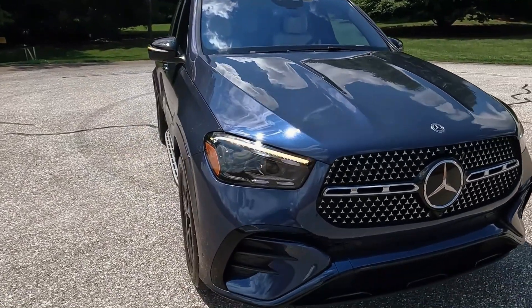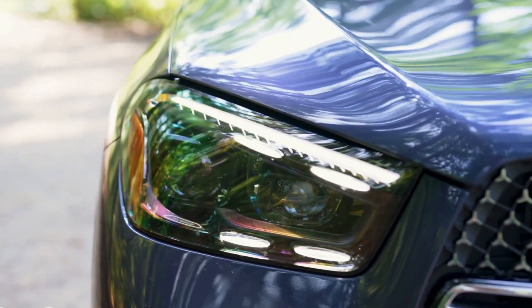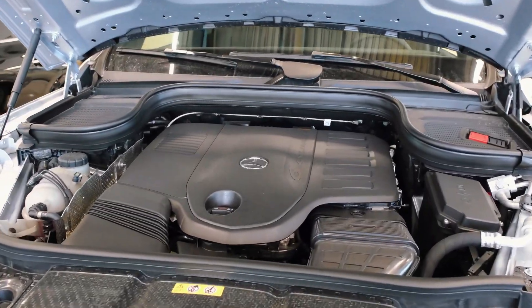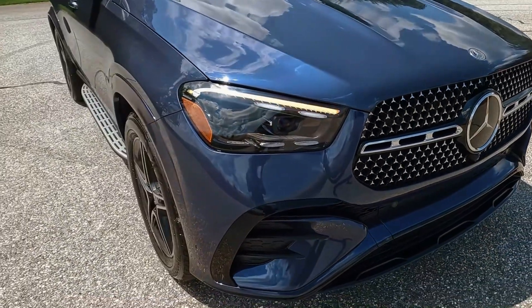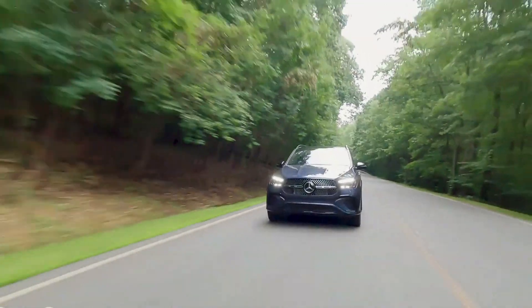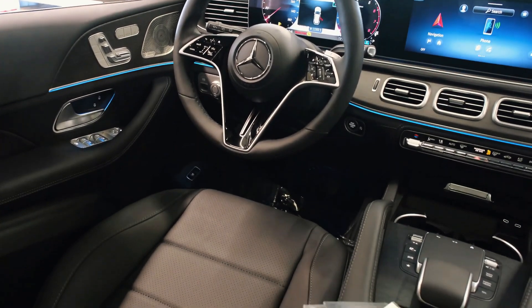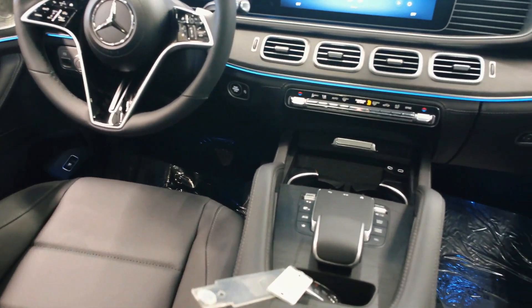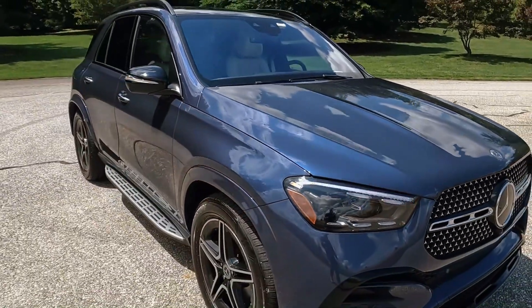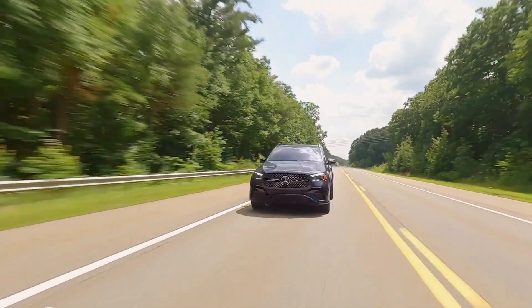During testing, the GLE 350 achieved a 0-to-60 mph time of 6.6 seconds, while the six-cylinder GLE 450 demonstrated a quicker 0-to-60 mph time of 5.3 seconds. For those seeking even more power, the Mercedes-AMG GLE 53 offers exhilarating performance, while the GLE 580, a non-AMG model, stands out as the most potent and expensive. It utilizes a 48-volt system in conjunction with a twin-turbo 4.0-liter V8 engine, producing up to 504 horsepower.